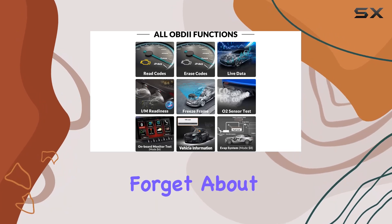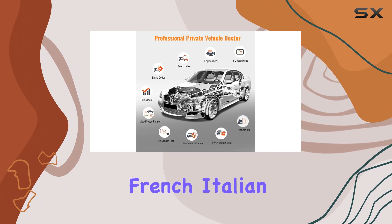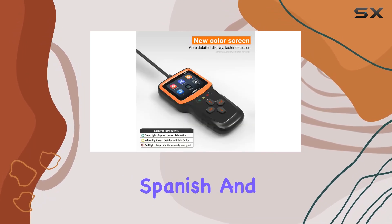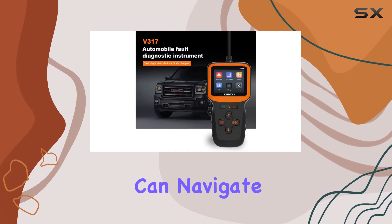And let's not forget about language options. The CTOBD V317 supports English, French, Italian, Russian, German, Spanish, and Dutch, ensuring that users from various regions can navigate the device comfortably.